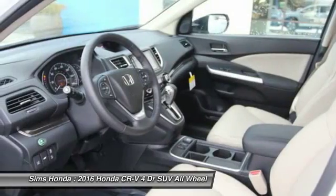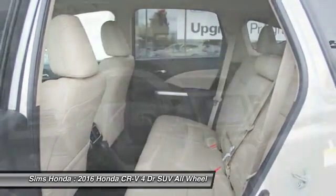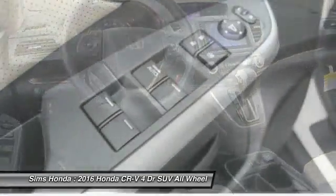Air conditioning, moonroof, leather-wrapped steering wheel, Bluetooth. Wouldn't you look great in this vehicle? Stop in today and see for yourself.